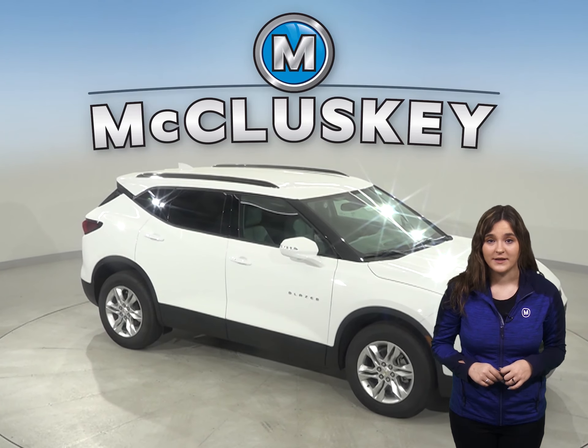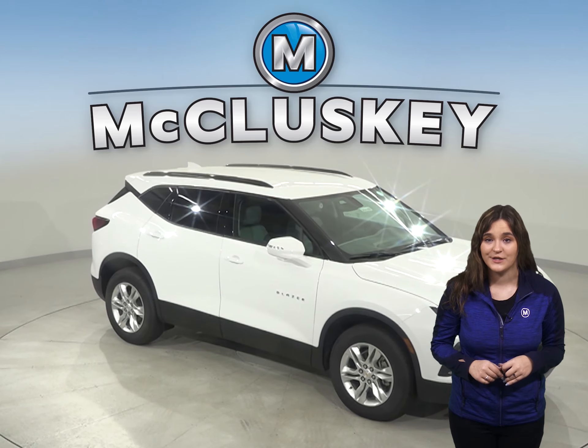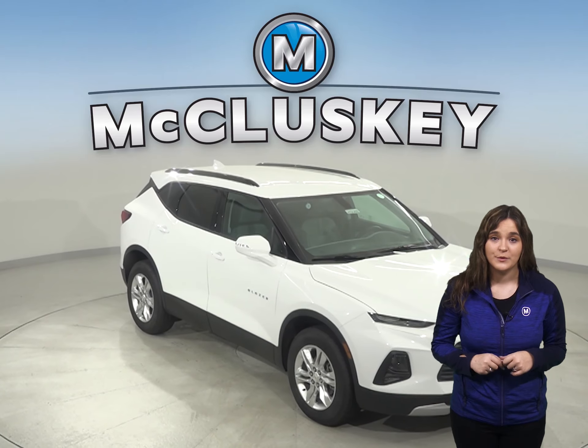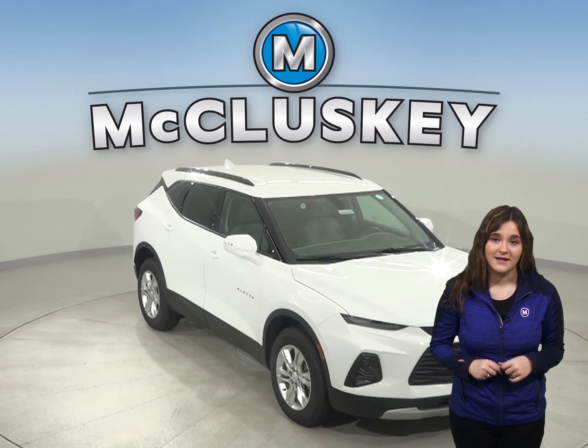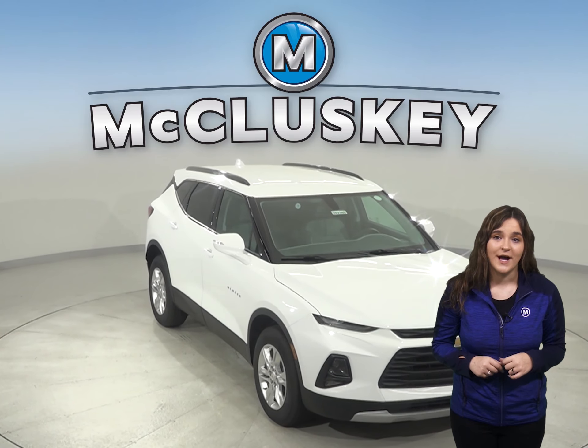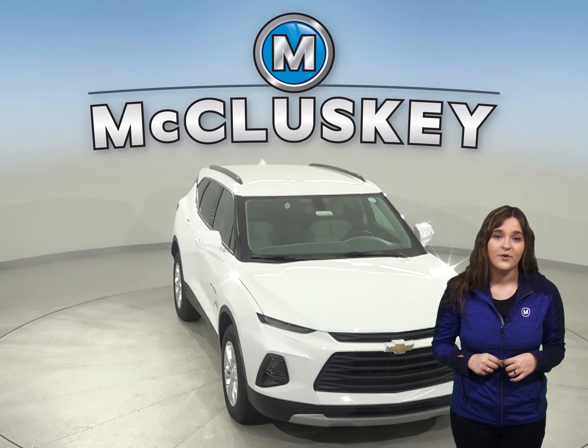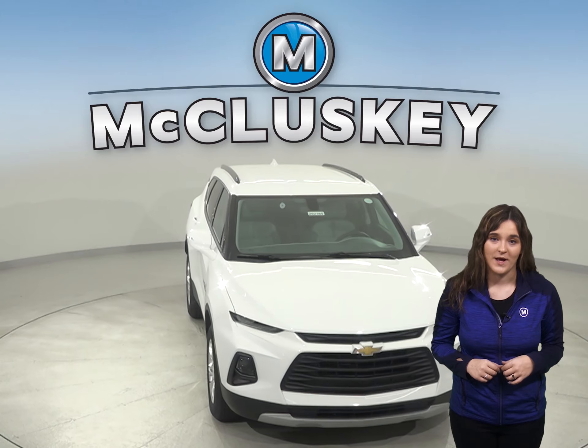The Chevrolet Blazer has 4.3 cubic feet more passenger volume than the Jeep Cherokee. Consumer Reports held a brakes and stopping test where the Blazer outshines the Jeep Cherokee by stopping a full 14 feet sooner on wet pavement.